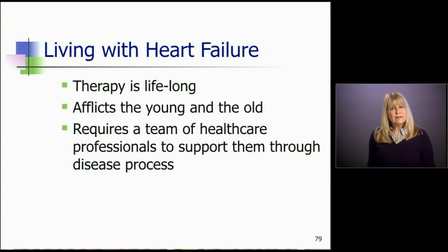Therapy is lifelong — even though they feel better, they'll still be taking medicines and going to the doctor frequently. It afflicts the young and the old; in my practice, my youngest patient was 16 and my oldest, Rita, was 92 when she died. So heart failure can run the gamut of age — it's not just for the elderly. It requires a team of healthcare providers to support patients through the process, to answer questions, help them decipher what's important, and just to listen, because it's tough.